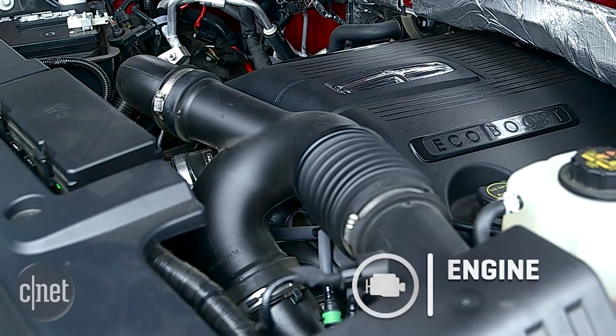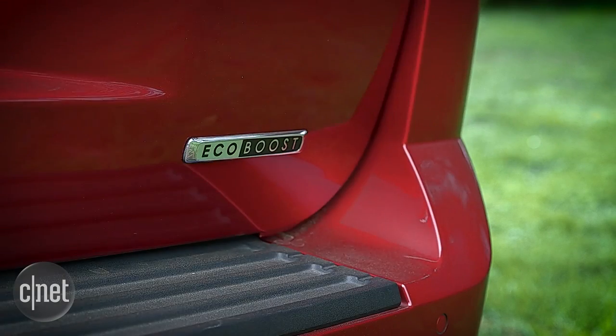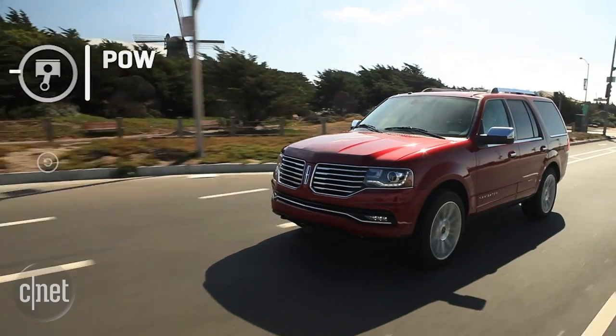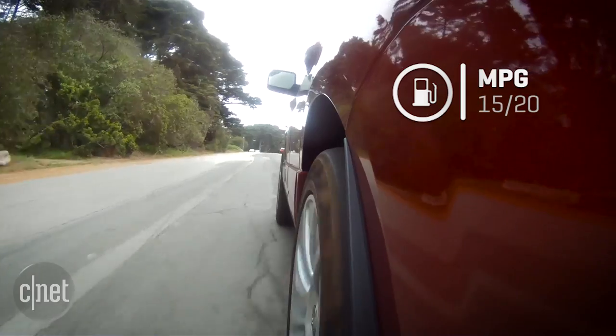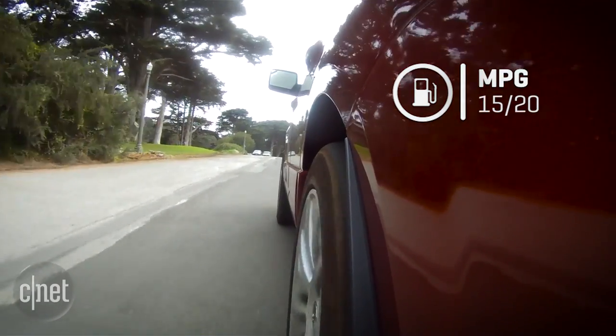You'll be surprised this SUV only has a 3.5-liter V6 under the hood, but this engine comes from Ford's EcoBoost line — it has direct injection and twin turbos, giving it 380 horsepower and 460 pound-feet of torque. That's enough power to cruise this SUV, but for passing and merging I really have to get into the throttle.